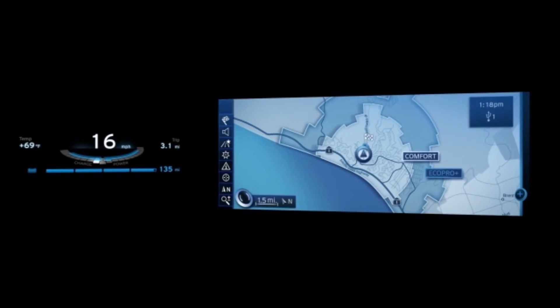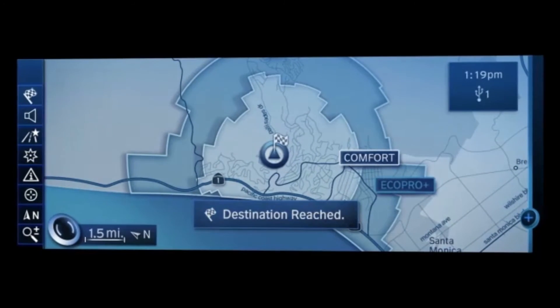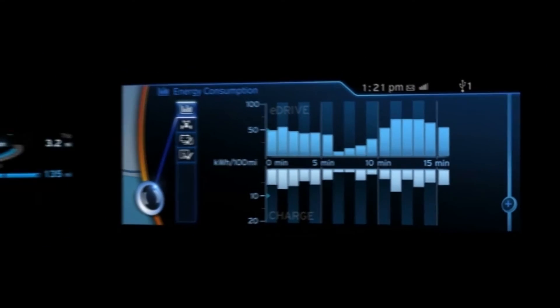The navigation system brings up another range status. You can reach your destination in comfort mode. You end the journey, and can read through an updated journey history. When you leave the car, the system offers you an animated farewell message. Have a nice day.